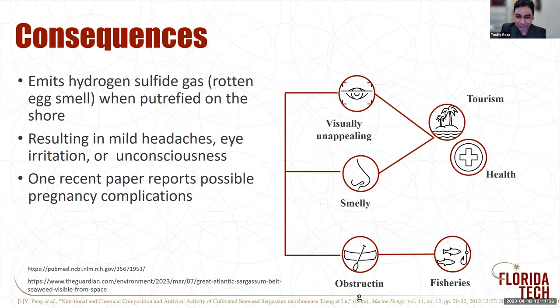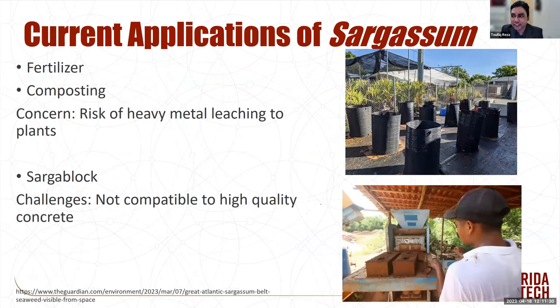In terms of current applications, Dr. Encomio has a current project where his group is working on composting of sargassum, which is a wonderful way to tackle the sargassum. However, there are some risks of heavy metal leaching to different plants. Composting the entire amount would not be viable, so we probably need to find different applications. In part of Mexico, they were starting to introduce sarga block — basically a building block. These are good materials, but we need to do the marketing. To utilize this enormous amount of biomass, we'll probably need multiple different applications.